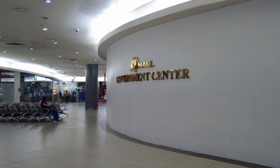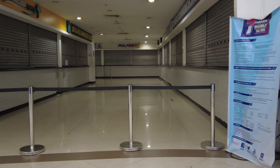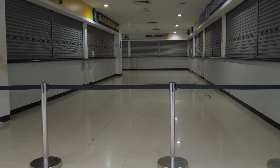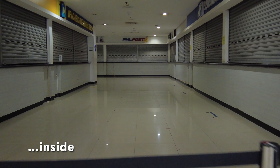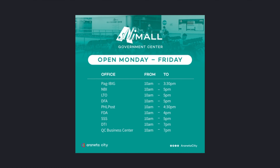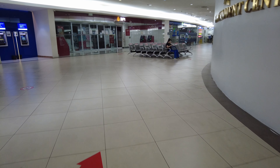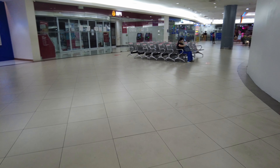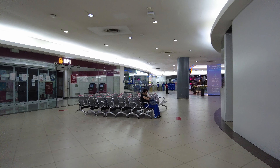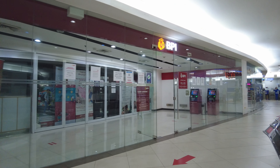So we're here at the Ali Mall Government Center. This is the main hall. To date, there are nine satellite government agencies operating here. Since it's closed we can't walk through, but based on Araneta City's latest update from October 20th, all these agencies are now ready to serve you starting at 10 in the morning, though they close at different hours. For health and safety reasons, you need to book online for an appointment with many of these agencies, while others allow a combination of online booking and walk-in transactions.